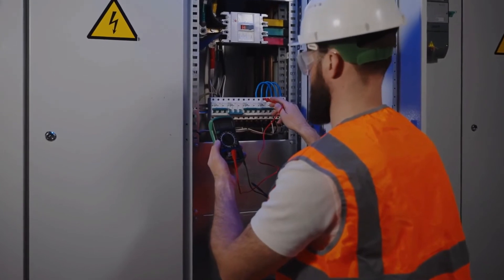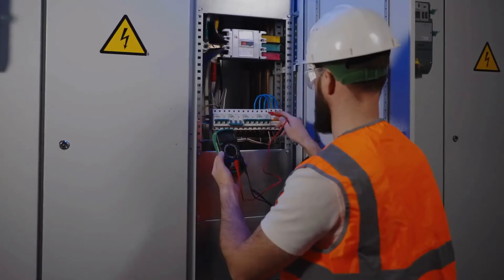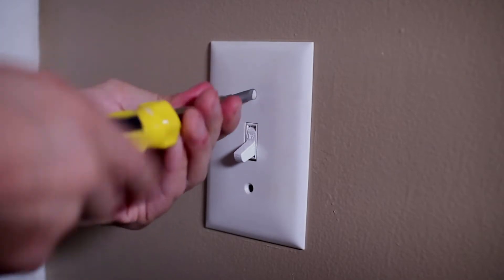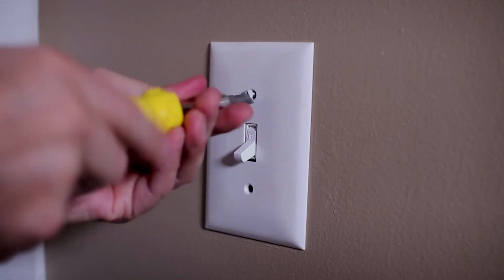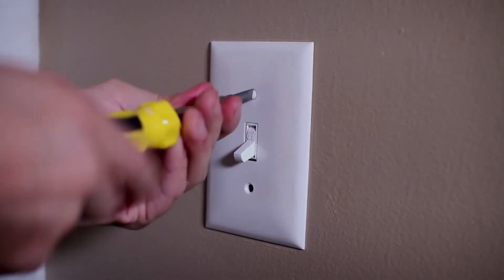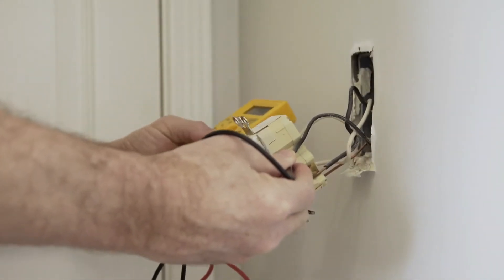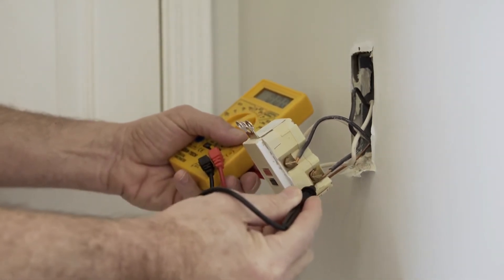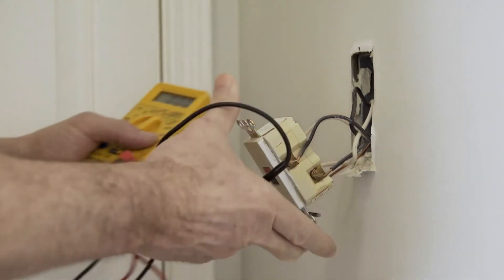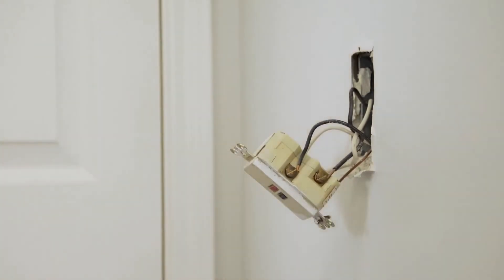Benefits of voltage regulators — here's why you need one: 1. Appliance protection — shield your electronics from harmful voltage fluctuations. 2. Appliance lifespan — longer life for your devices operating within their voltage range. 3. Energy efficiency — optimize power supply, save energy, and reduce bills. 4. Stable performance — keep devices performing at their best, free from disruptions. Remember to choose the right regulator and consult professionals for installation. With a voltage regulator in place, your devices and appliances can run smoothly, unaffected by external voltage fluctuations.